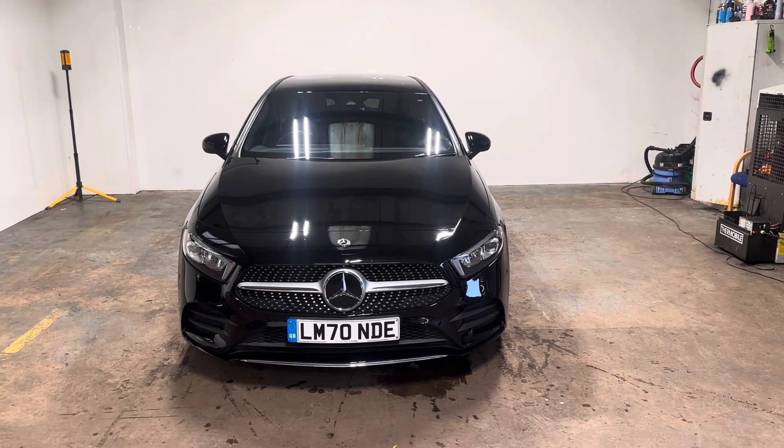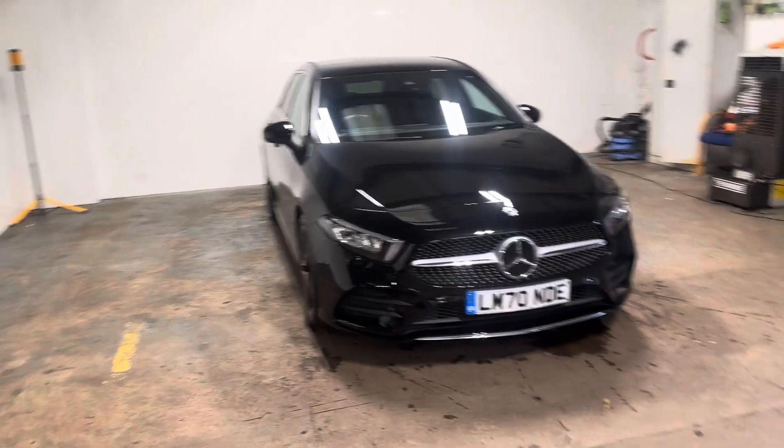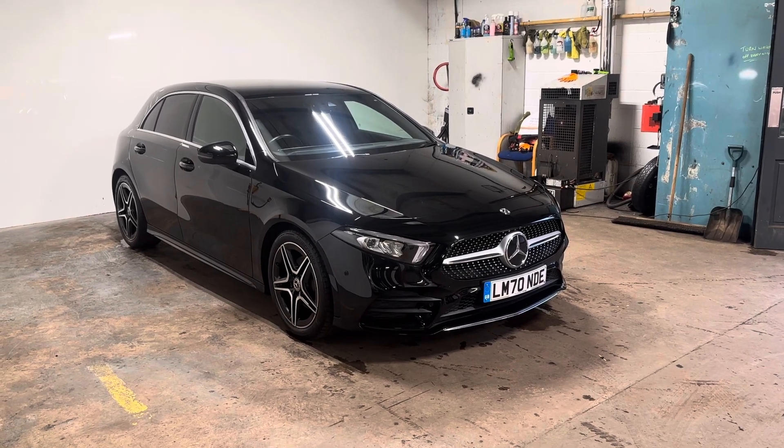Hi folks, Stephen Lindsay here from E-School Bride Used Car Centre. Just going to do my usual walk-round video of this Mercedes-Benz A-Class. It's an AMG line executive in the obsidian black metallic.